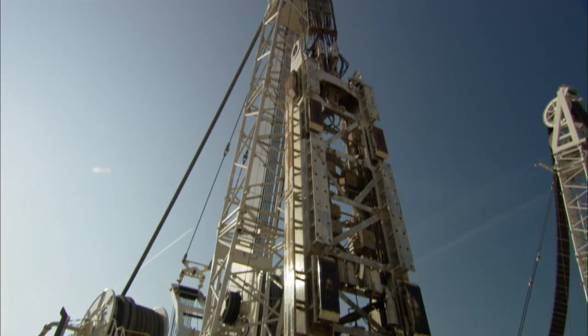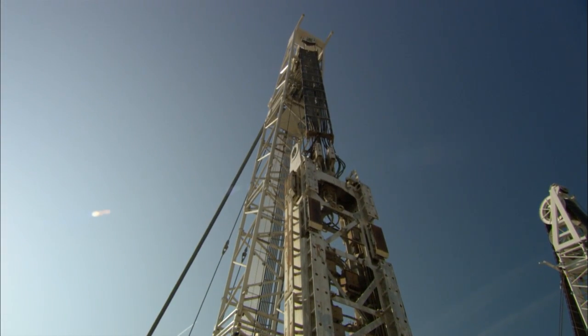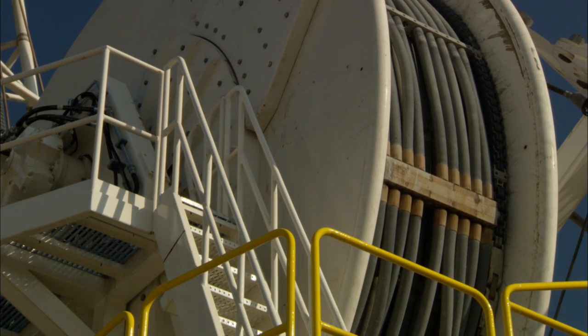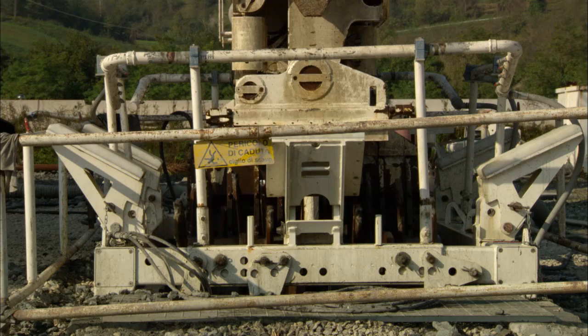We tackled the new challenge, using a hydromill machine at 250 meters depth, which had never been done before. This is more than an achievement towards which we're striving. It's an investment in professionalism, commitment, and experience, in order to expand the field of possible applications.